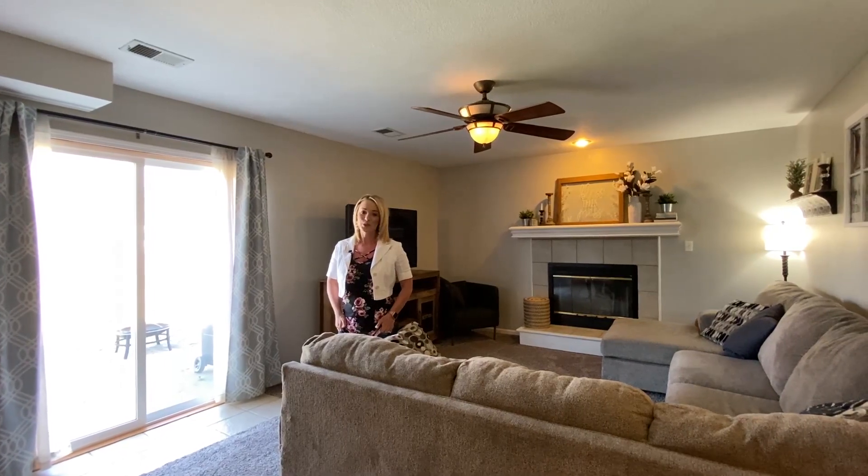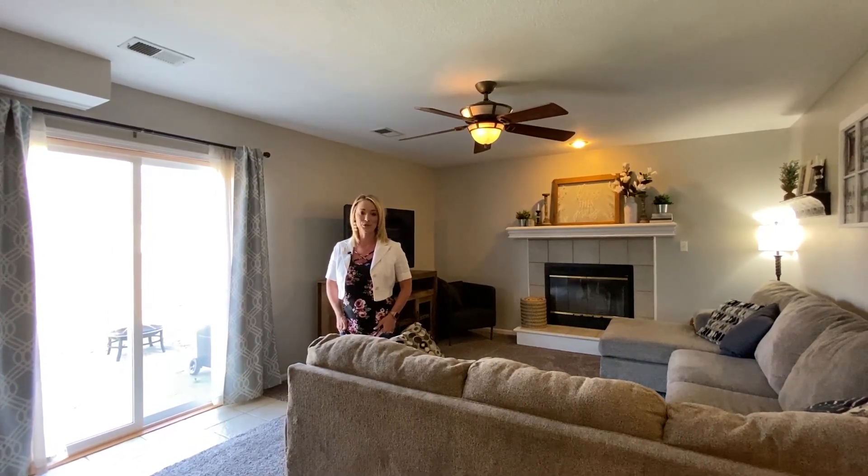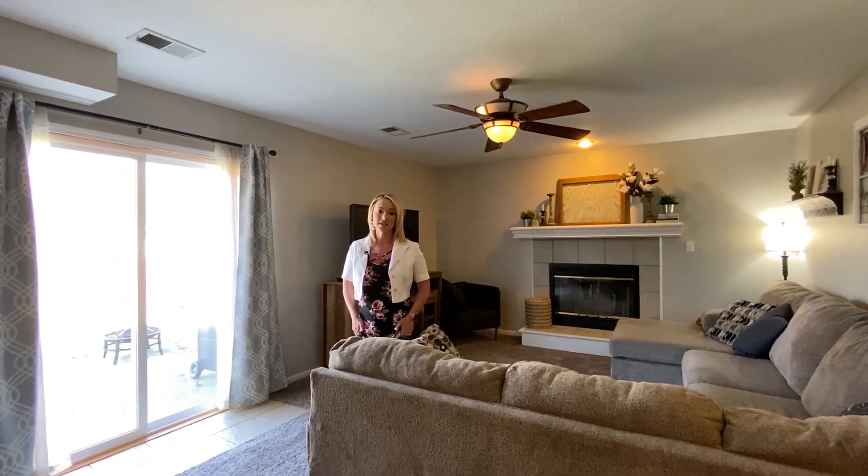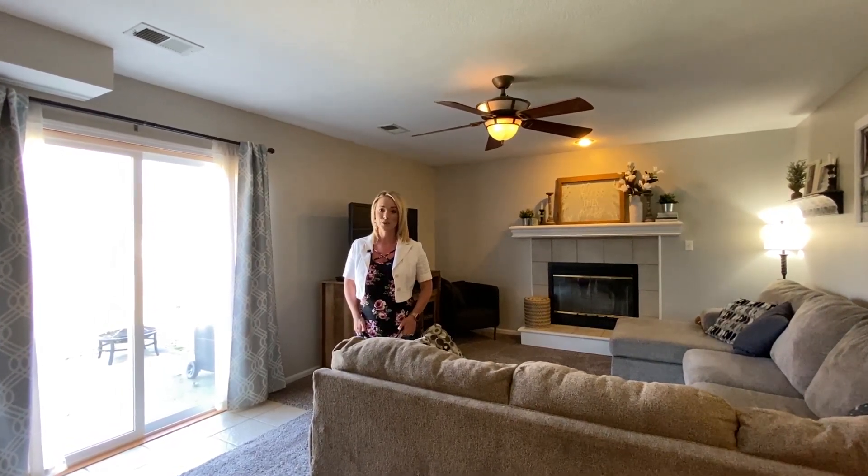Hey guys, it's Lauren Miller with the Nelson Home Group at Keller Williams, your hometown Kearney real estate expert. I am at my newest listing located at 402 West 10th Street, Kearney, Missouri 64060.